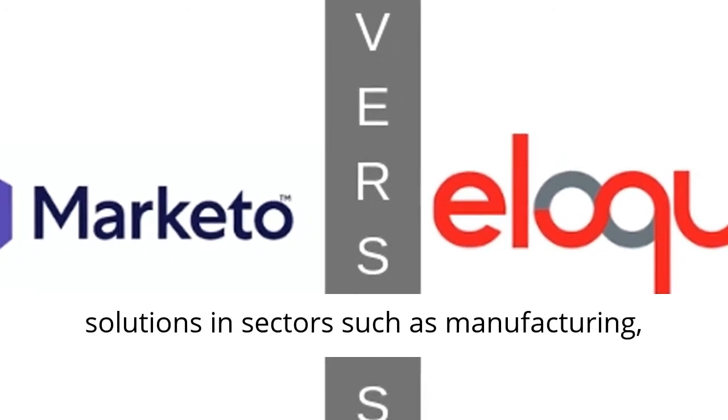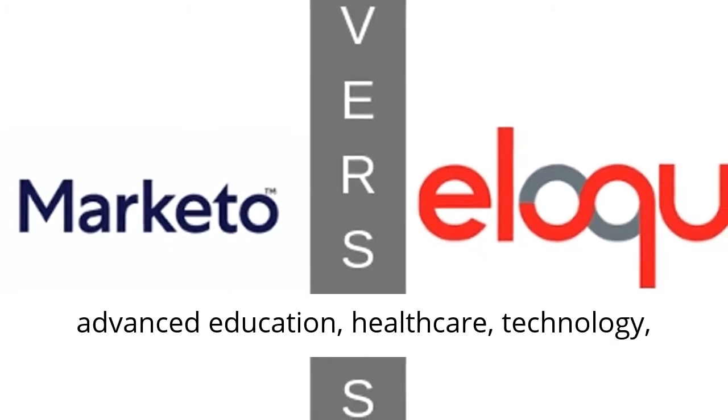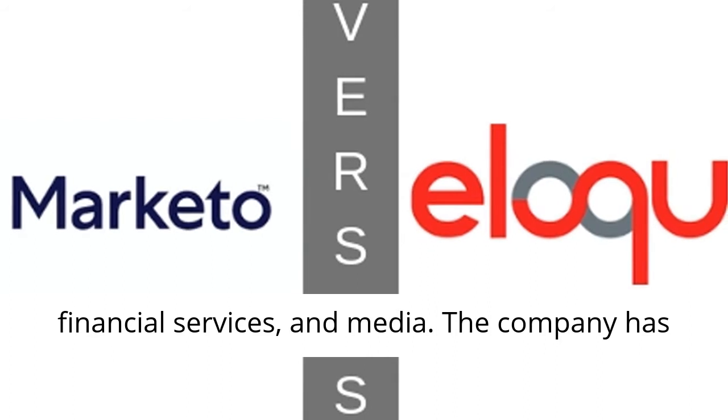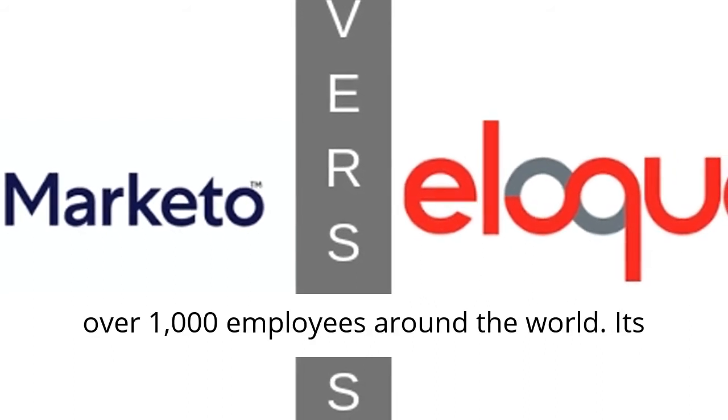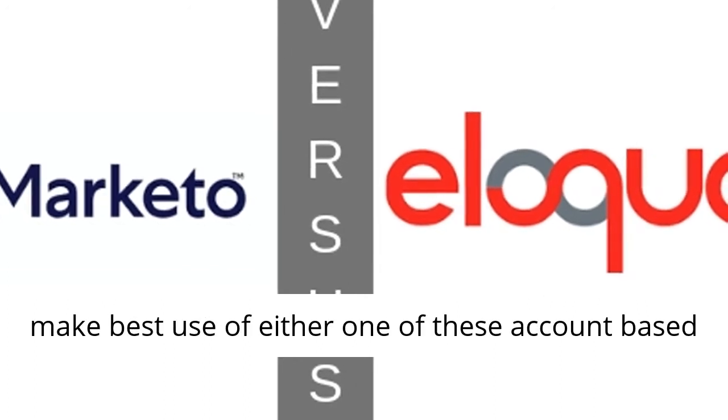It offers tailor-made solutions in sectors such as manufacturing, advanced education, healthcare, technology, financial services, and media. The company has over 1,000 employees around the world, and its headquarters are in San Mateo, California.